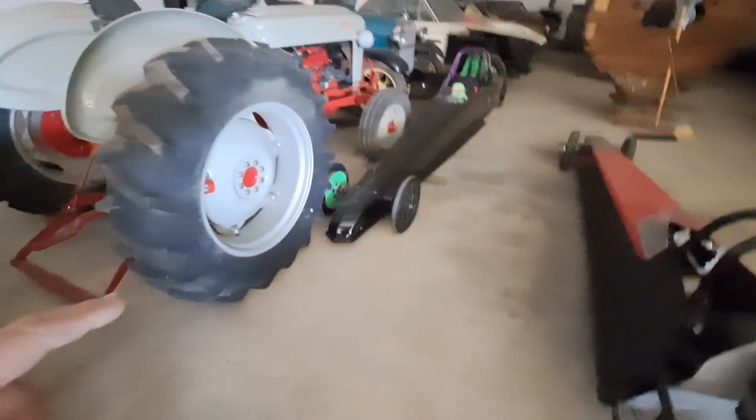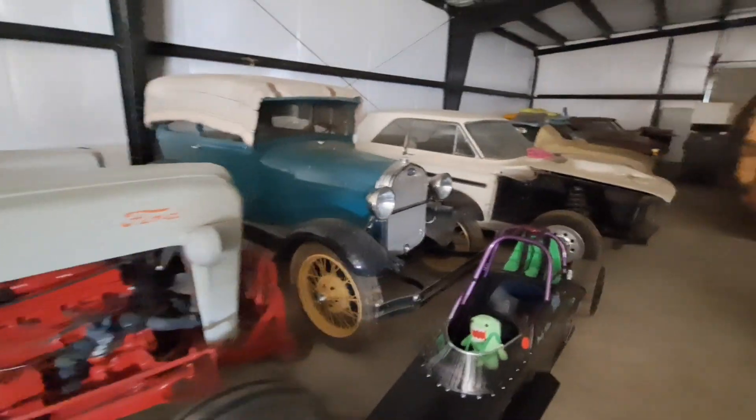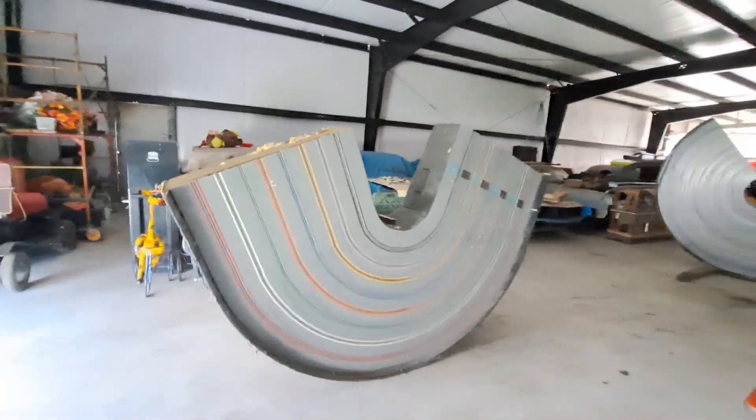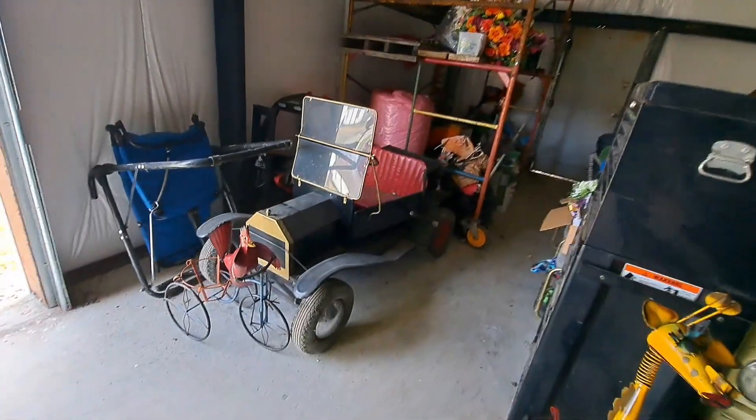He got a new building - this is his one now, a little bit longer. I'm going to show you some of the stuff in here. This is pretty good lighting in here, it really is. Got an old Model A. I'm going to let you tell me about stuff. It's just so huge I had to ask.